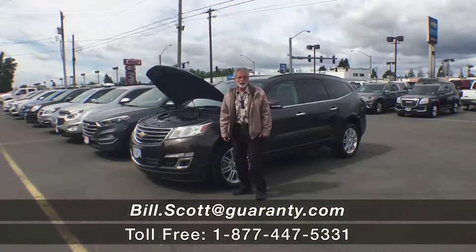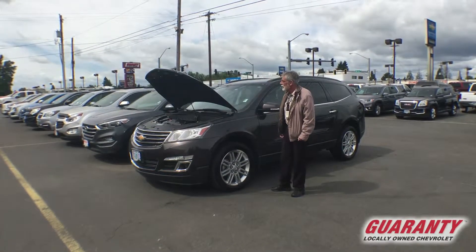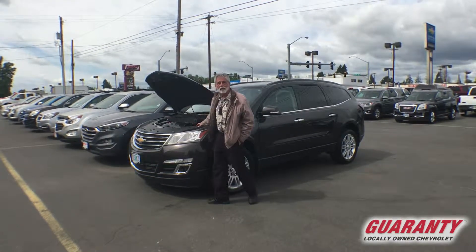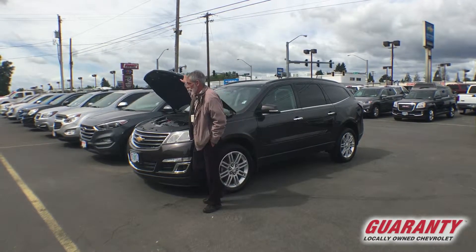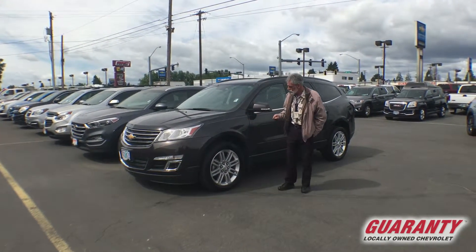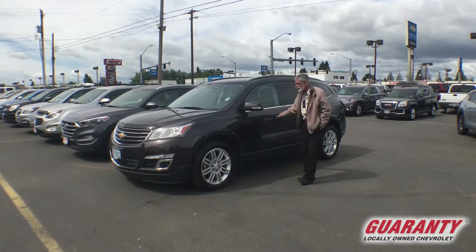Welcome to GuarantyCars.com. Today you've clicked on this beautiful 2015 Chevrolet Traverse LT Edition. We have a 288 horsepower 3.6 liter V6 with six-speed automatic transmission with manual shift, with 20-inch alloys with a brand new set of Toyo radials on it.